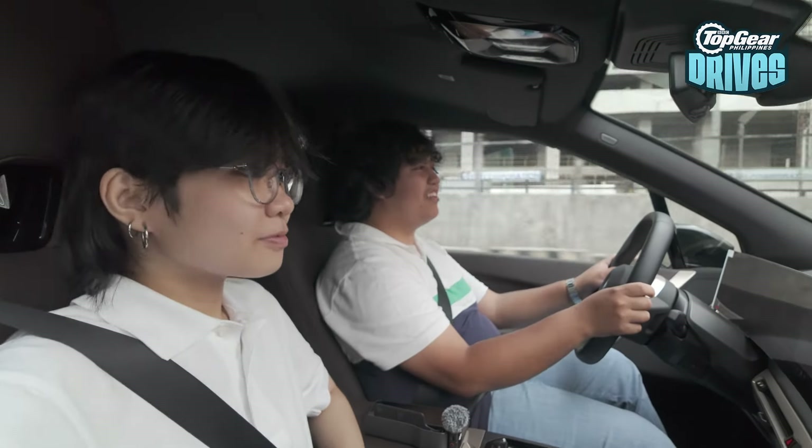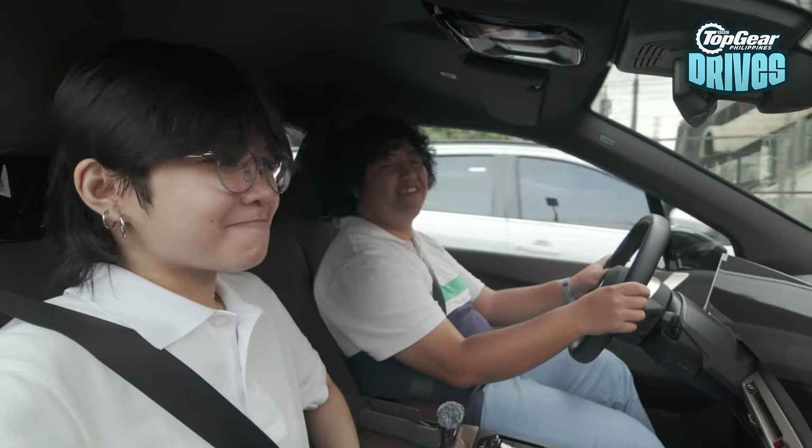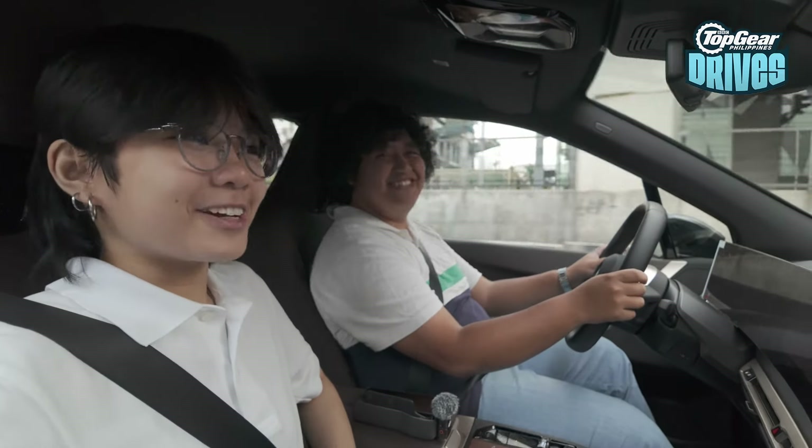Sam and I are here in the BMW iX. It's my first time to drive an electric BMW, and all I can say is it's very, very comfortable. How about you, Sam? What can you say about this? For a first timer, it's very, very comfy.